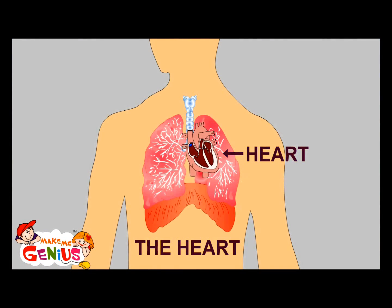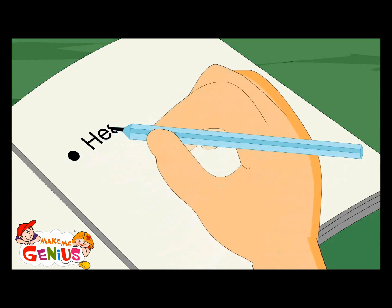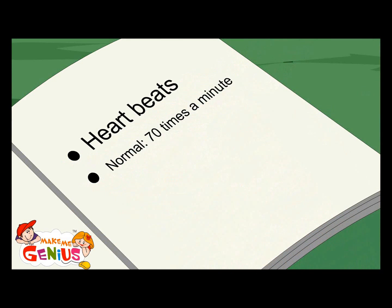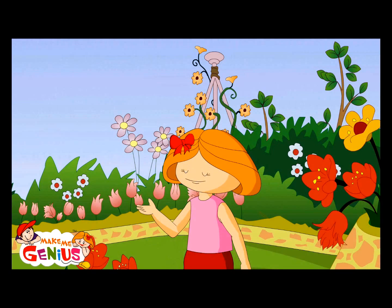Is it all right? Yeah, it's very much okay — it is beating faster. When you are relaxing, your heart beats 70 times in a minute. But when you're running or exercising, it beats at double speed — that means 140 times in a minute. Heart beats normal: 70 times a minute. Running: 140 times a minute.